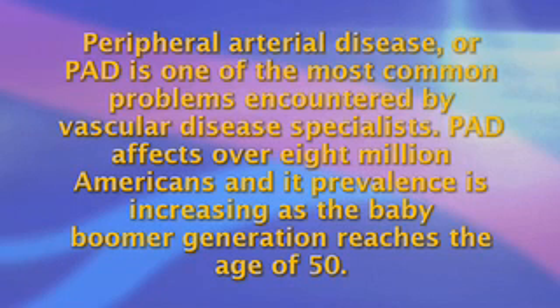Peripheral arterial disease, or PAD, is one of the most common problems encountered by vascular disease specialists. PAD affects over 8 million Americans and its prevalence is increasing as the baby boomer generation reaches the age of 50. By the age of 65, between 12 and 20 percent of the population will have some evidence of PAD.